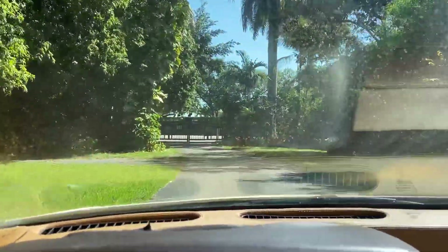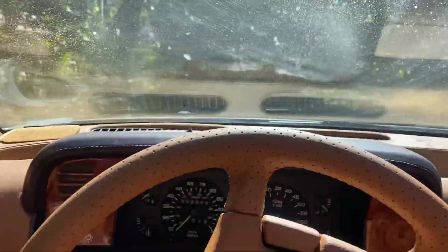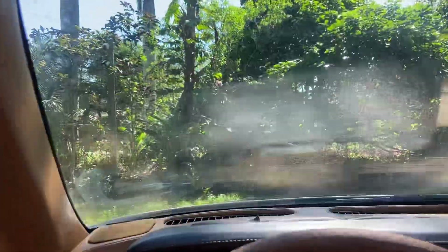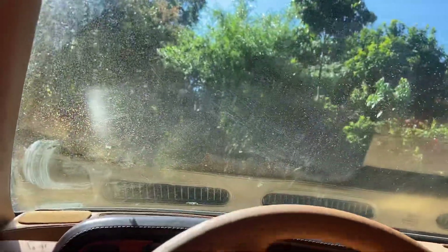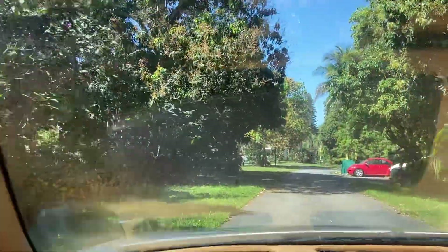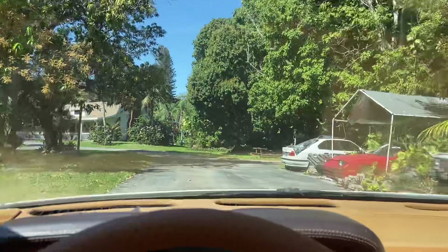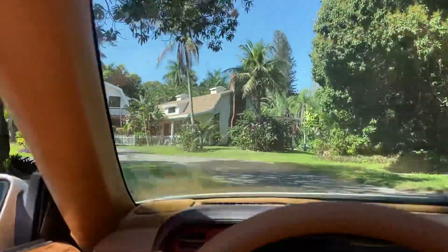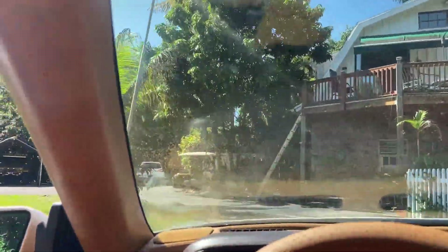Guys, get this while you can because this one's not going to stay long at all. A clean Chrysler TC by Maserati this nice — someone's going to take it home. It's perfect for the South Florida weather; you cannot drive a convertible up north, it's way too cold. It's a beautiful Chrysler TC by Maserati, super low miles, super clean, clean title, and it's a convertible.